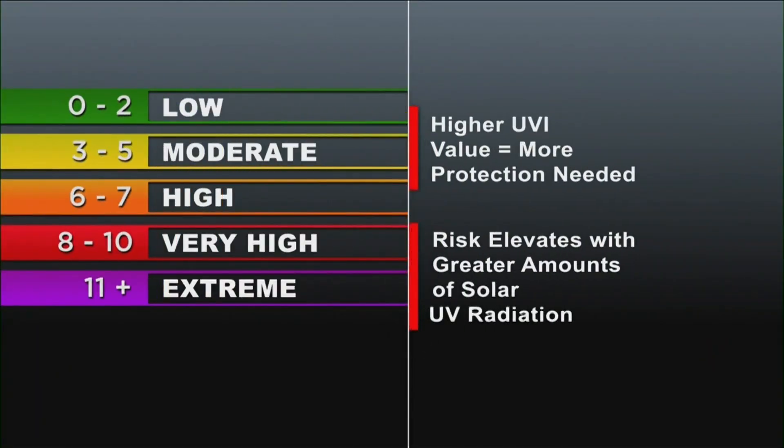The UV index is a good way of figuring out how fast your skin can burn. The higher the UV index value, the greater the risk of sunburns, and the less time it takes for the sun to damage your skin.